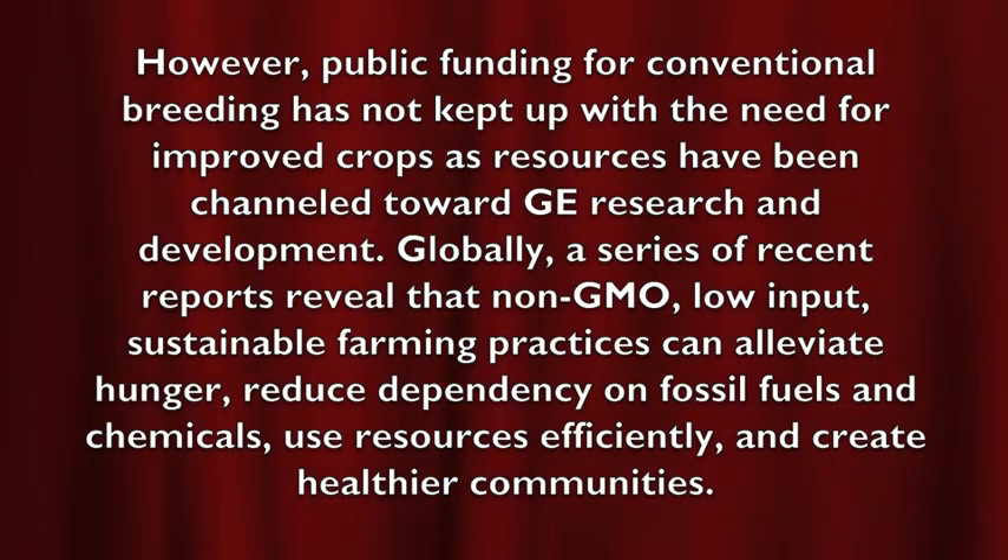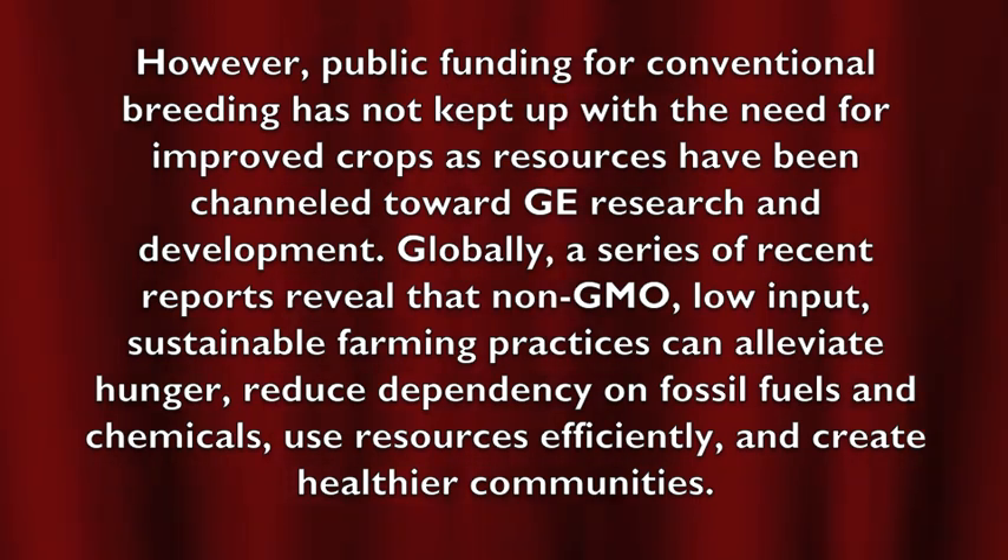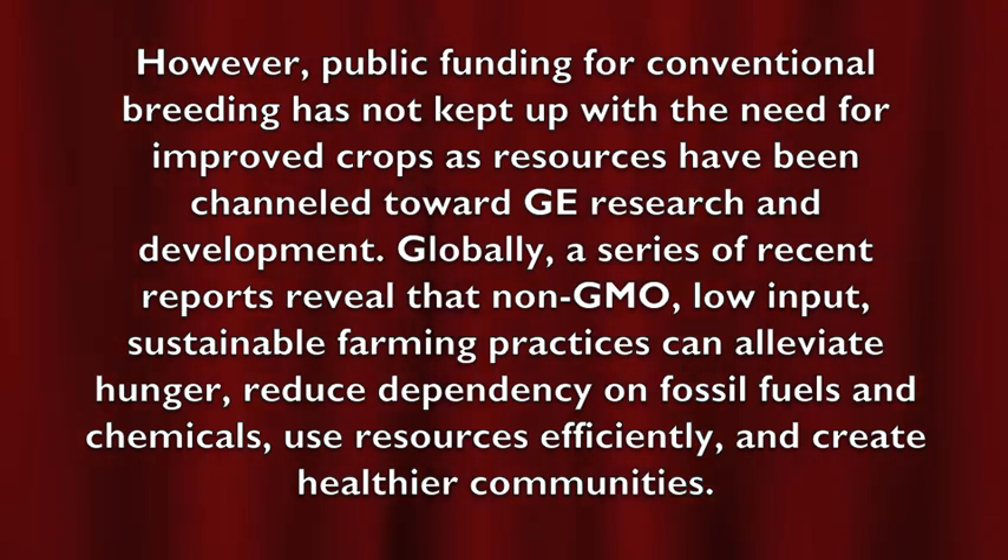However, public funding for conventional breeding has not kept up with the need for improved crops as resources have been channeled toward GE research and development. A series of recent reports reveal that non-GMO, low-input, sustainable farming practices can alleviate hunger, reduce dependency on fossil fuels and chemicals, use resources efficiently, and create healthier communities. If we'd just grow food the way nature intended, we'd have plenty for everyone. And if everyone went vegan, we wouldn't have to breed animals for food and could use that land to grow an abundance of crops and fruit trees.